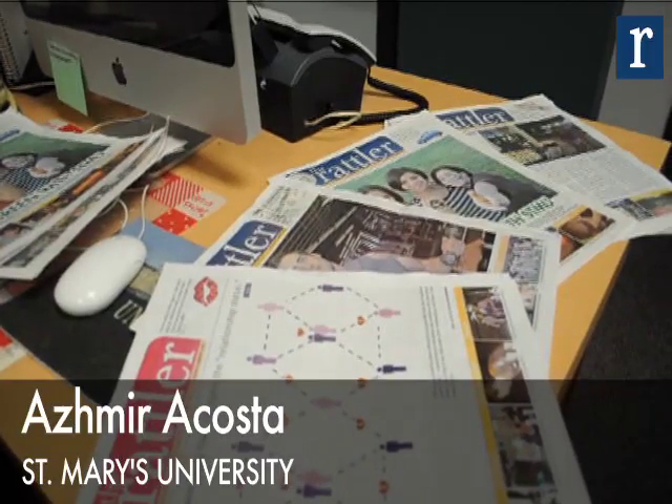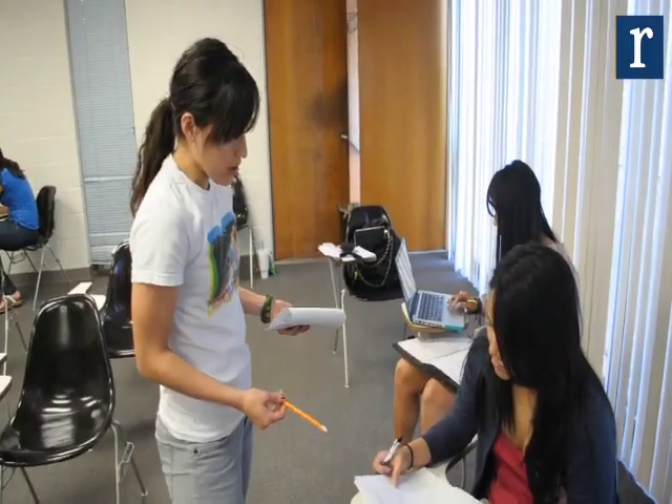My name is Asmira Costa and I am the editor-in-chief for St. Mary's University student newspaper, The Rattler.